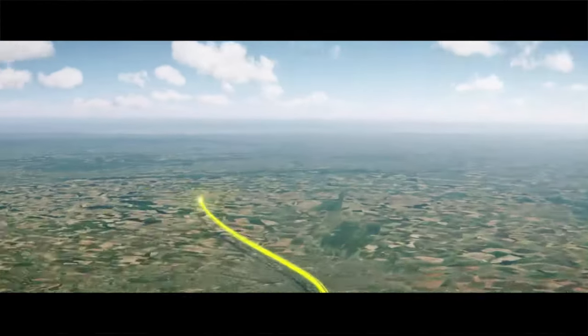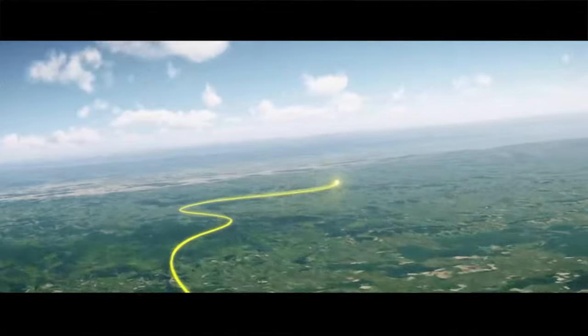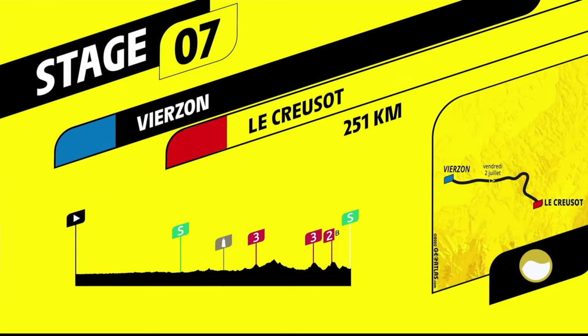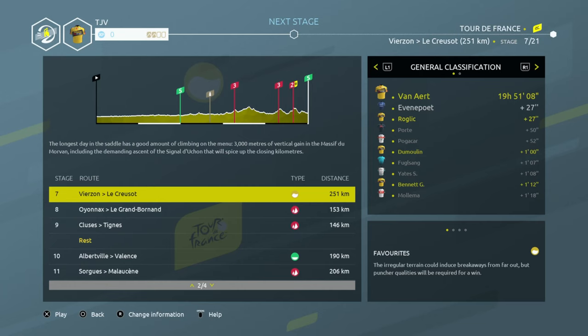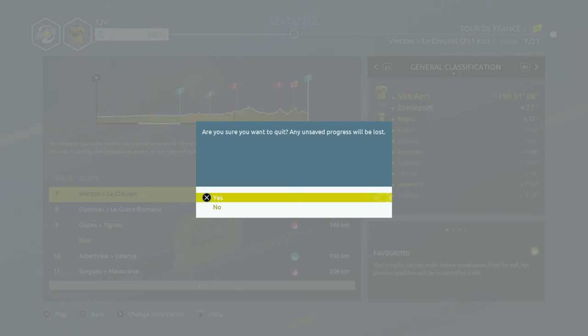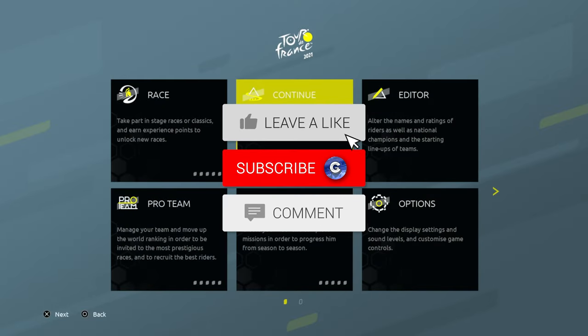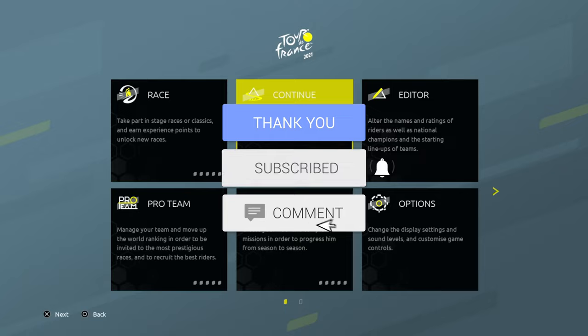Let's have a preview of what's coming next — it's a fairly long one, 251 kilometres. It's going to be tough. That's all for the next episode. If you've enjoyed that, give it a big thumbs up below, subscribe for more Tour de France content, and I hope you guys are having a wonderful day. Thanks for watching — goodbye!